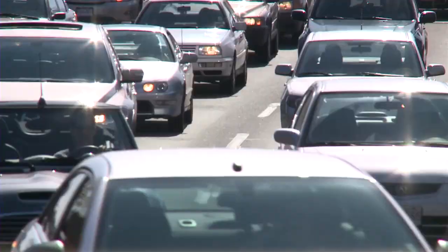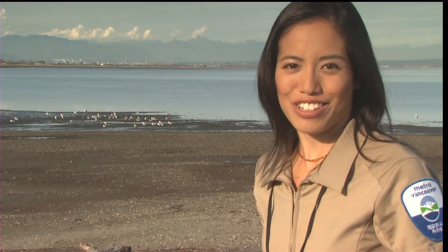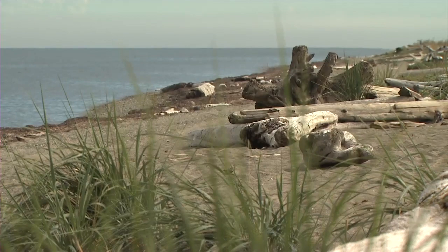Think your commute is crowded? Try being a bird at Boundary Bay. More than 1.5 million birds and 225 species from 10 countries use this park each year. Conveniently located halfway between Siberia and South America, this park is part of the Pacific Flyway, a chain of wetlands that forms North America's most popular migration route.